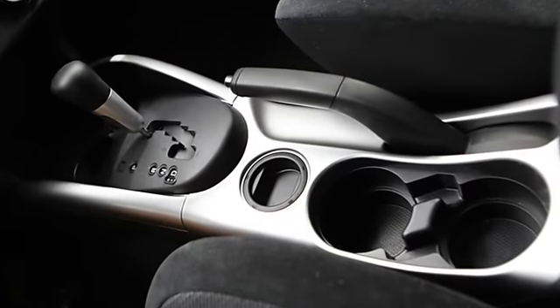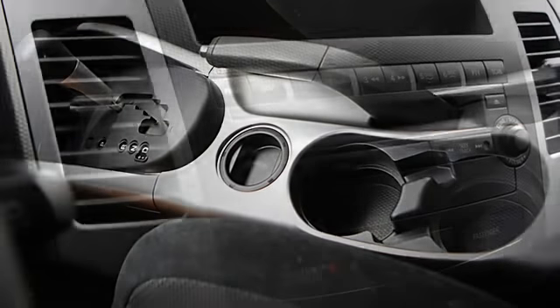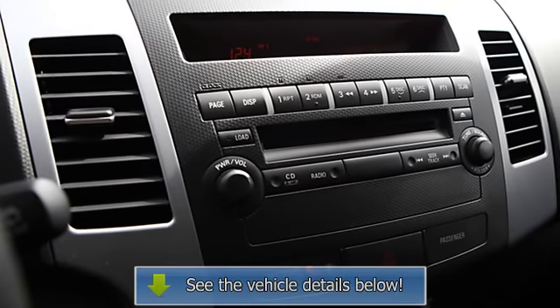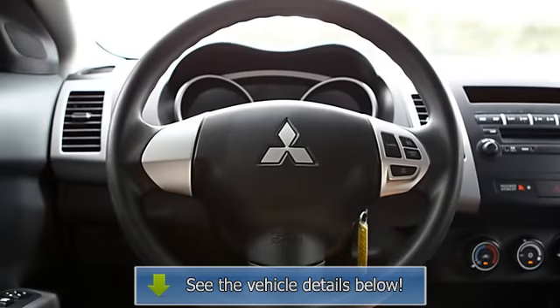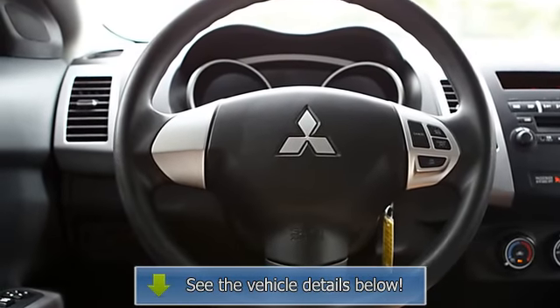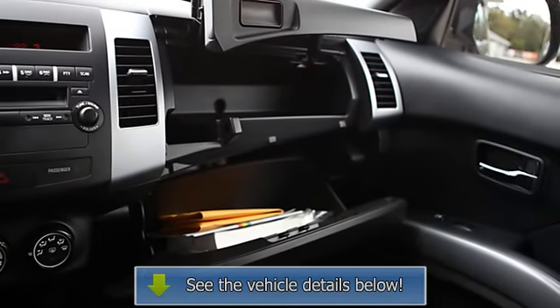This vehicle has passed Carfax certification and is guaranteed. See more details of this vehicle on our website, www.rchillmitsubishi.com, and view a free Carfax report. As you can see, our vehicles are priced cheaper than others, and your